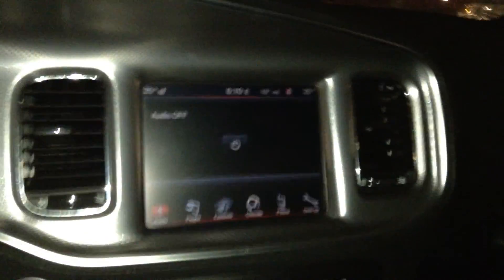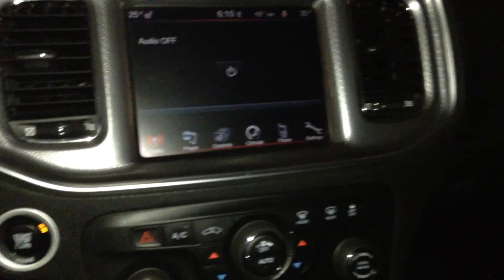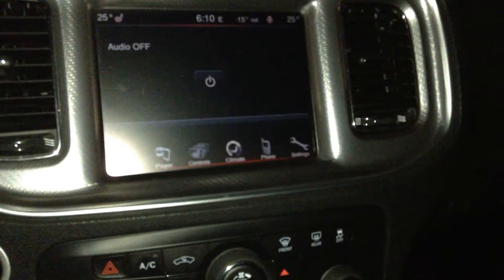8.4-inch touchscreen with FM, AM, and satellite radio. You also get the player here, so CD, auxiliary, and USB controls.